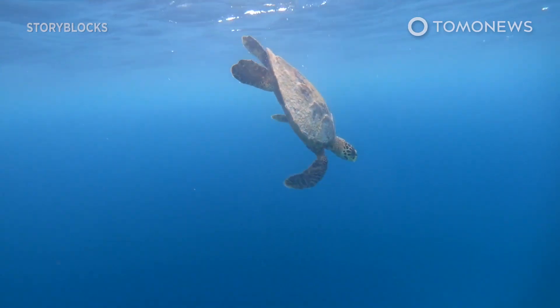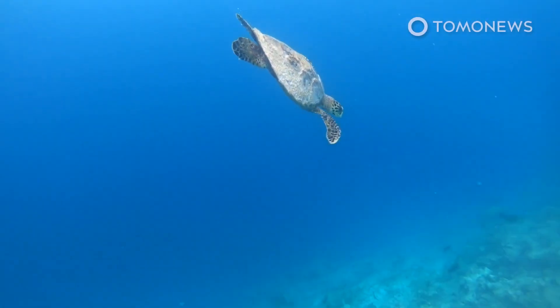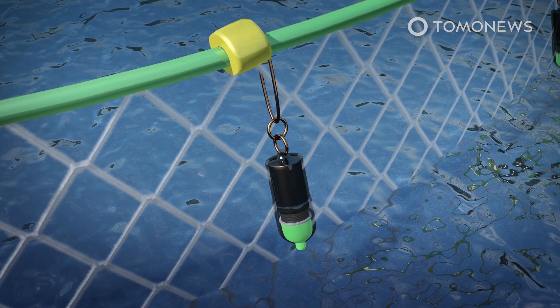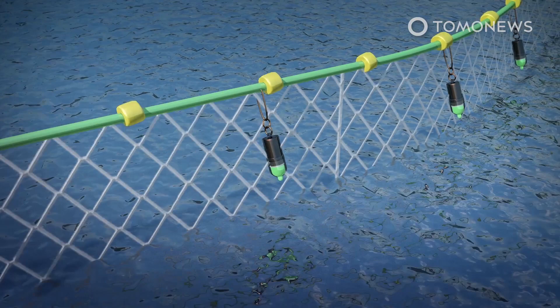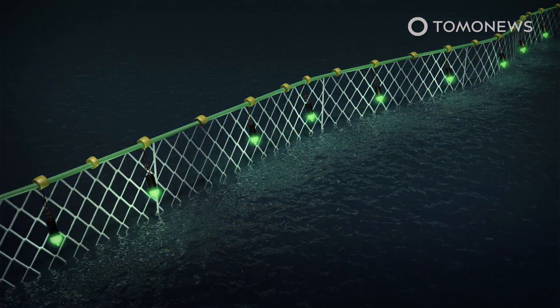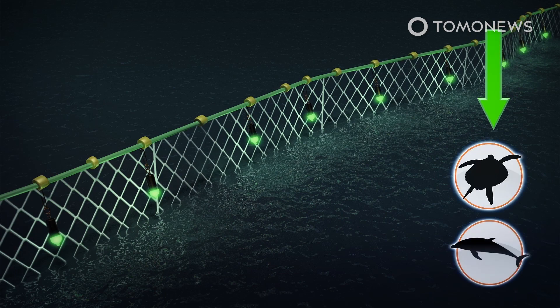How can we prevent dolphins and turtles from getting caught in commercial fishing nets? It's simple — add LED lights. Researchers at the University of Exeter and Peruvian NGO pro-dolphinists have found that by putting LED lights on top of floating commercial fishing nets, the number of critically endangered species caught in them can be reduced by 70% or more.